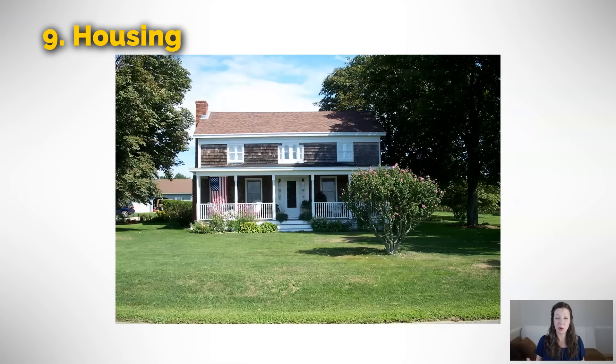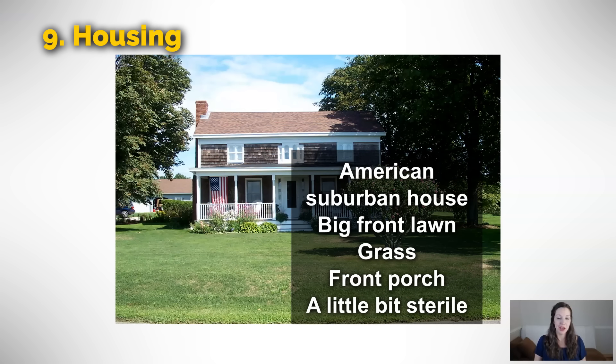This house is kind of a typical American suburban house. It's got a big front lawn with lots of grass, a nice front porch — it's a pretty nice house. It looks a little bit sterile though. Sterile is not cookie cutter — the houses in this neighborhood probably all look a little bit different — but sterile means there's not many personal touches. There's no vegetable garden, no toys out front for the kids. It just has a few plants, a couple trees, and lots of grass. In this way, it's kind of a typical American suburban home.